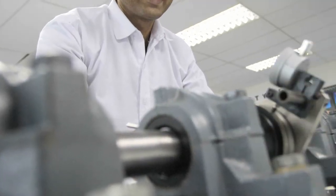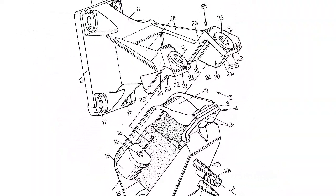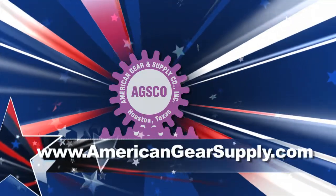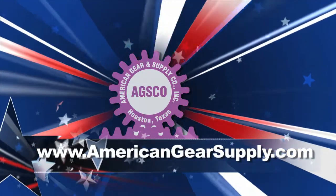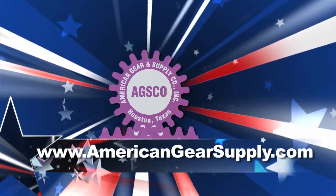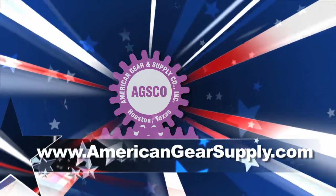Our craftsmen construct pneumatic, hydraulic, and mechanical assemblies. See our website for specifications and ordering information at www.americangearsupply.com. Thank you for your interest in American Gear and Supply — we're ready to gear up for your project.